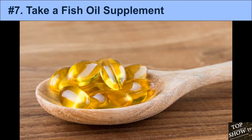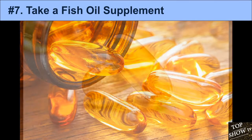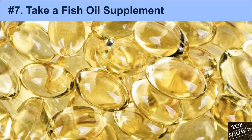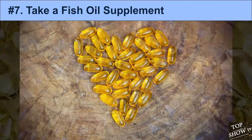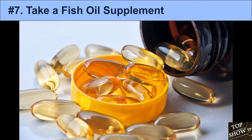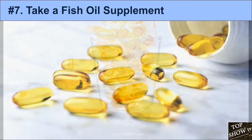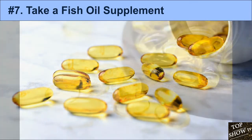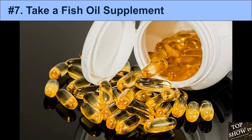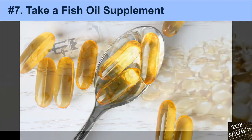7. Take a Fish Oil Supplement. Omega-3 fatty acids are incredibly healthy fats that offer a multitude of health benefits. Fish oils contain two main types: eicosapentaenoic acid (EPA) and docosahexaenoic acid (DHA). EPA benefits the skin by managing oil production, maintaining hydration, and preventing acne. High levels of EPA and DHA have been shown to decrease inflammatory factors, which may reduce the risk of acne. In one study, 45 individuals with acne given omega-3 supplements saw acne decrease significantly after 10 weeks.